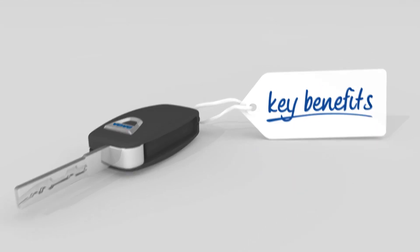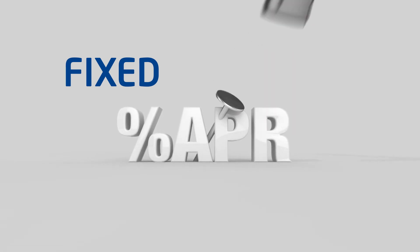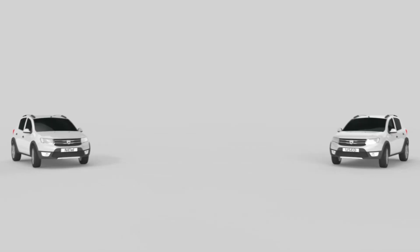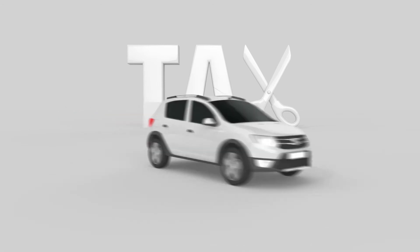Plus there are some key benefits. The interest on the finance agreement is fixed throughout and won't change even if interest rates do. Budgeting will be easier because you'll know exactly how much you're paying each month. It's available for private or business customers looking for new or used vehicles, and if you're a business, you may be entitled to tax allowances too.